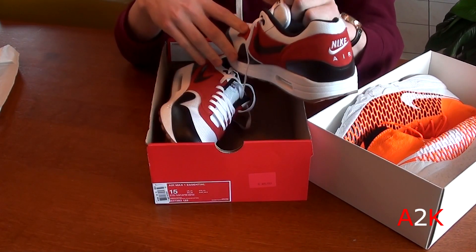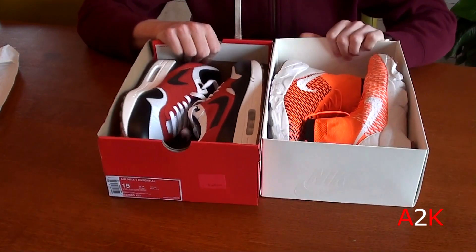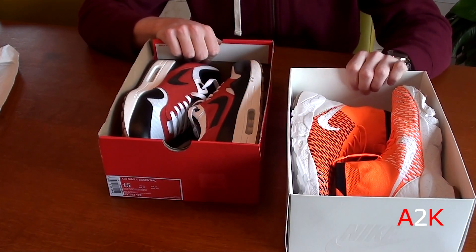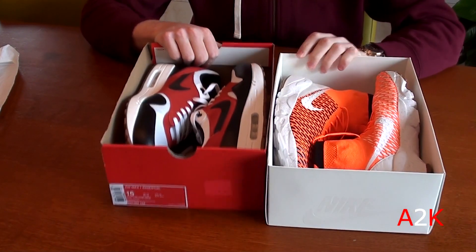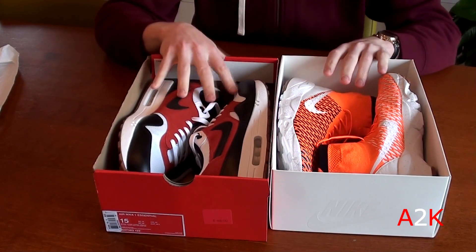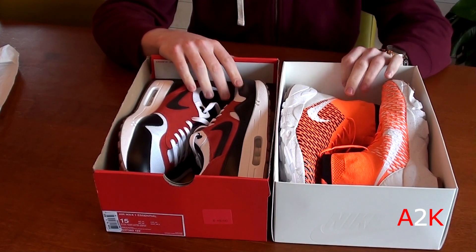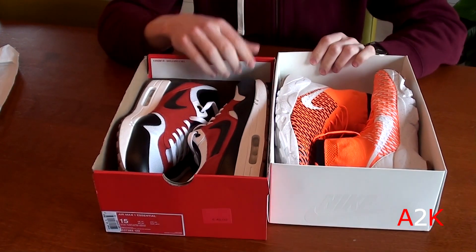That's pretty much it for today's Nike Outlet Store pickups — just two new pickups for myself: a size 13 Footscape Magista in the Netherlands colorway, and a size 15 Air Max 1 Essential, for a total price of like 80 to 85 bucks. Super dope.